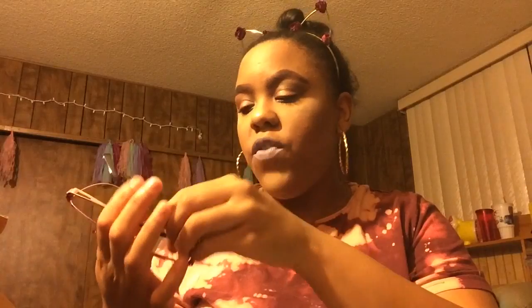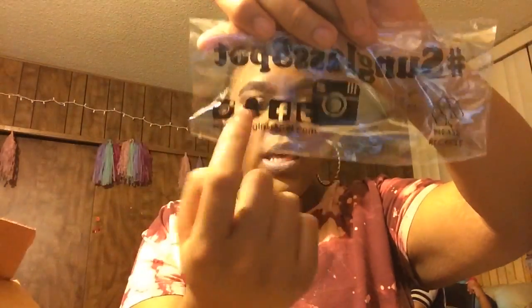I got a fingerprint on them, but you can't tell me nothing. I will definitely be ordering from them again — for real — because they're just so bomb. All the packaging says Sunglass Spot, and it has all their social media and their website right there.